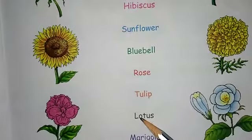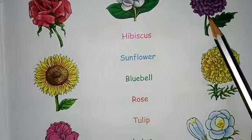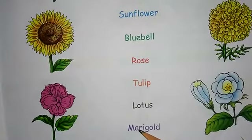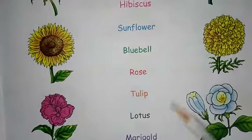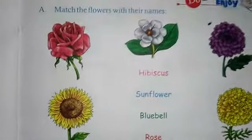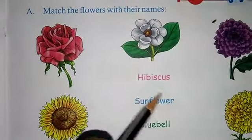Next is lotus — spelling: L-O-T-U-S, lotus. Next is marigold — spelling: M-A-R-I-G-O-L-D, marigold. Your homework is to match the flowers with their names.